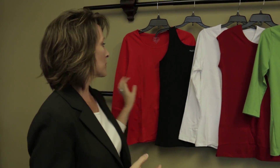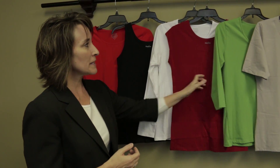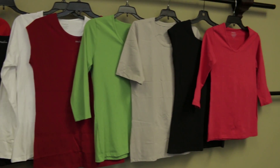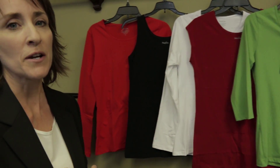We are bringing out our collection of basic shirts, and we will be doing a long sleeve, a tank, a cap sleeve, and a three-quarter sleeve. We've put up a few different colors here for you to see some of the color schemes that we're working with, and we will have those on our item agreement so you can see what the colors are.